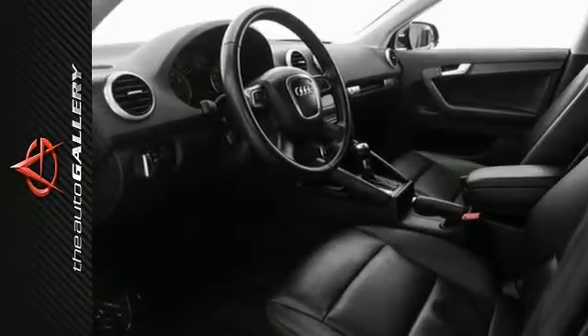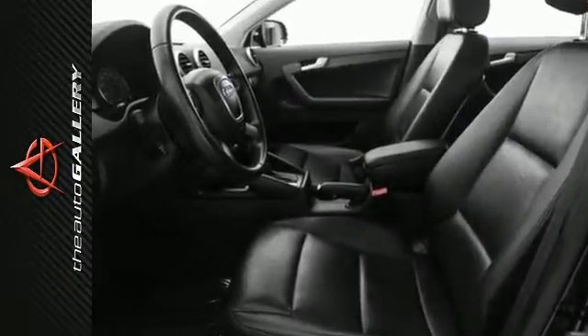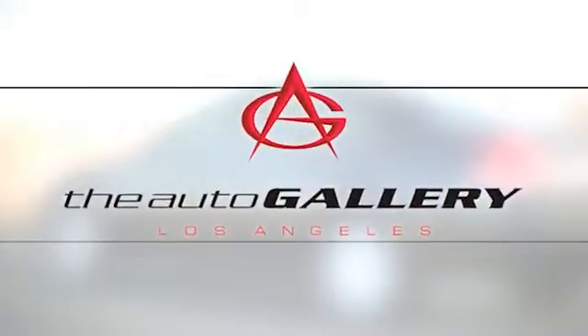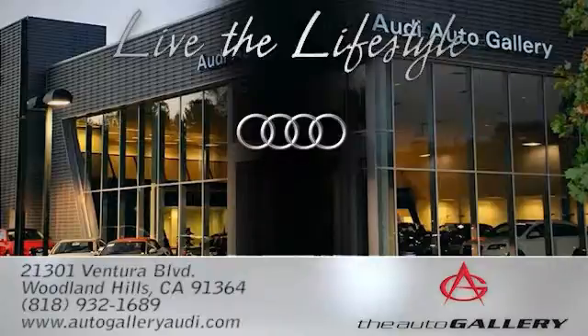Stop in at 21301 Ventura Boulevard, Woodland Hills, CA to check it out in person. The Audi Auto Gallery, 21301 Ventura Boulevard in Woodland Hills, CA.